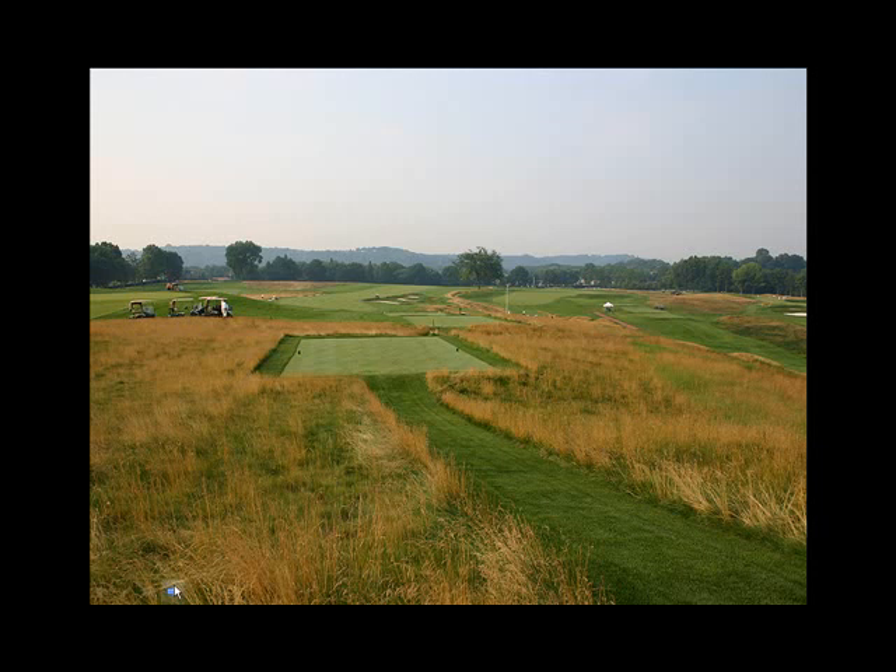Here, most recently at the 2007 U.S. Open at Oakmont, you can see in the rough this is another fine fescue grown up to provide a nice, beautiful, golden seed heads for the tournament.